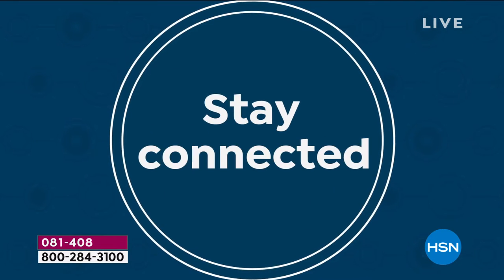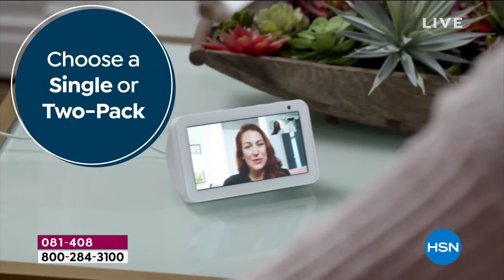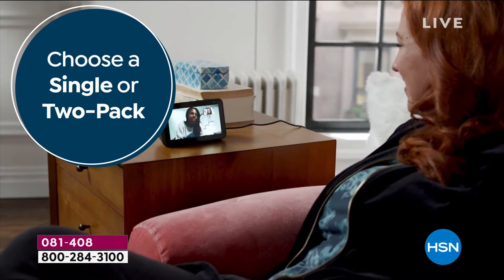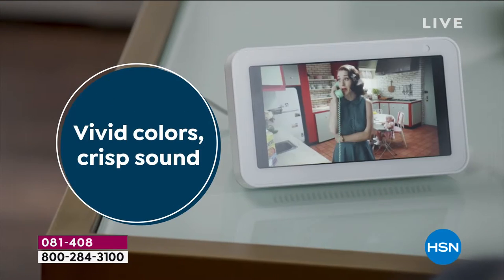All right, welcome back, everybody. This is going to be a great three-hour block with you today. We're going to start you off with our best value of the day. I think this is brilliant. Anybody out there that wants to connect with anybody or with anything needs to get the Echo Show. This is the Echo Show 5.